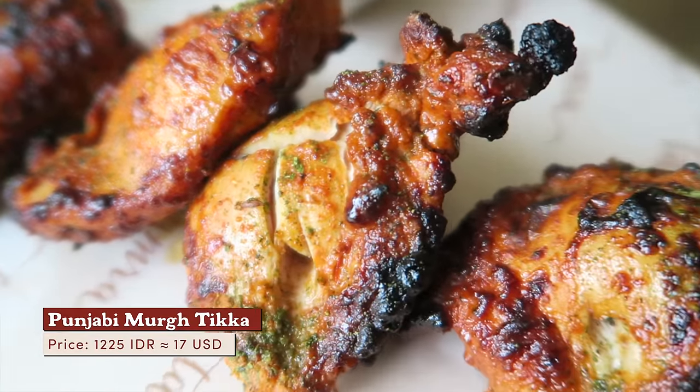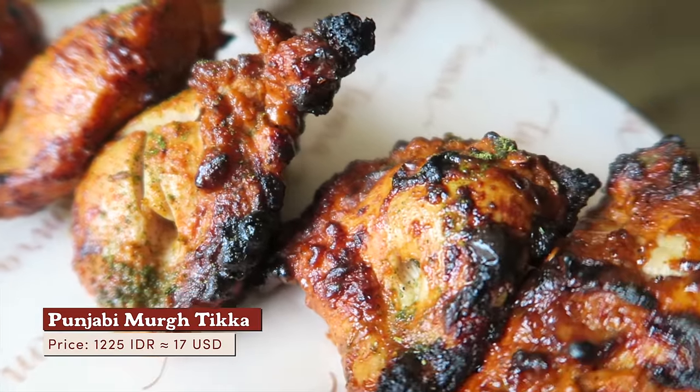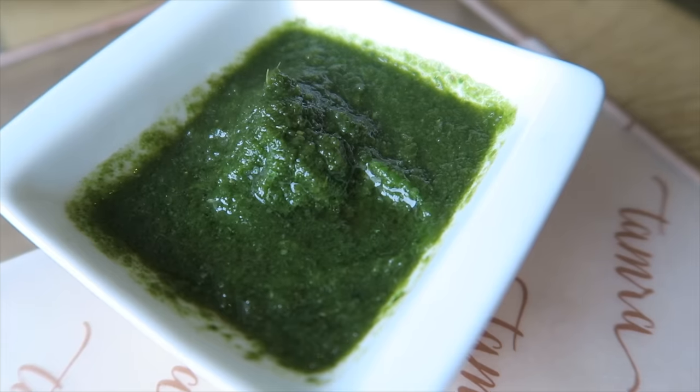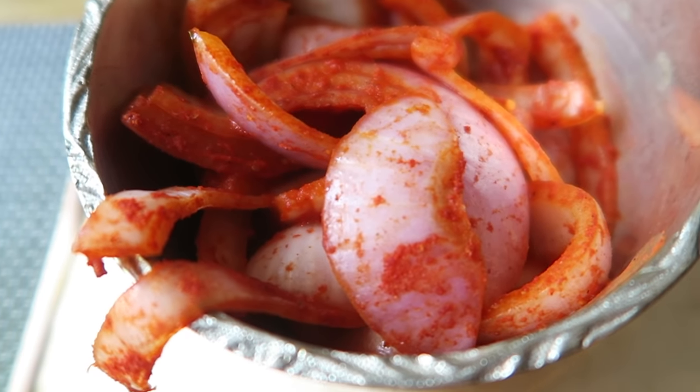Introducing the Punjabi Muruk Tikka. The chicken was marinated in hung yogurt, chili, and lemon, then cooked in a clay oven. The set comes with green chutney and something that reminds me of kimchi, but it's seasoned onion.